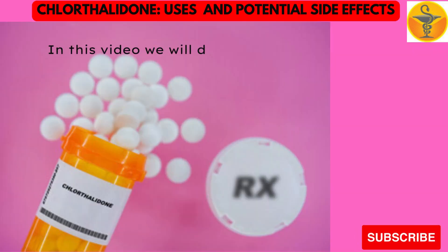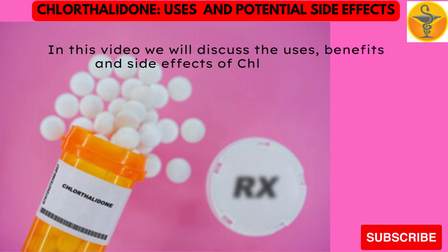In this video we will discuss the uses, benefits, and side effects of chlorothalidone.